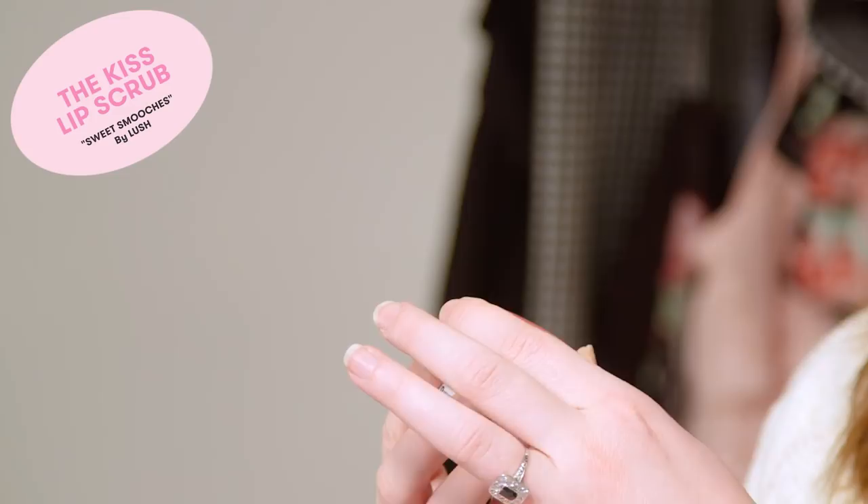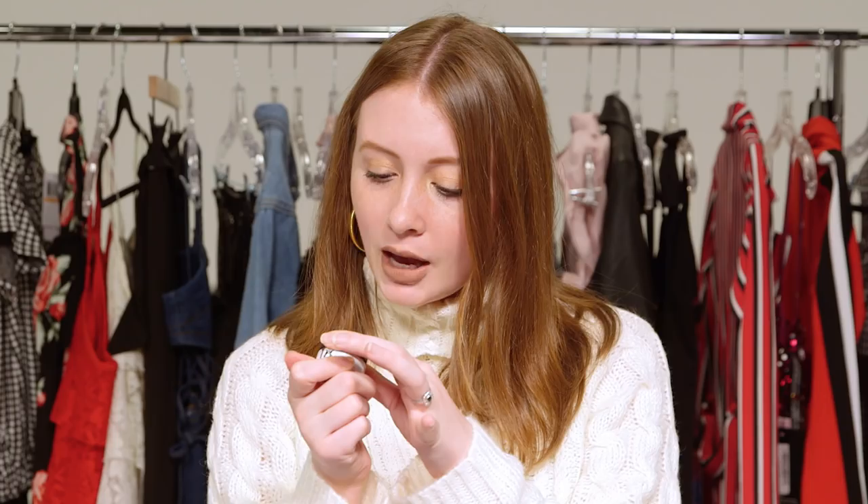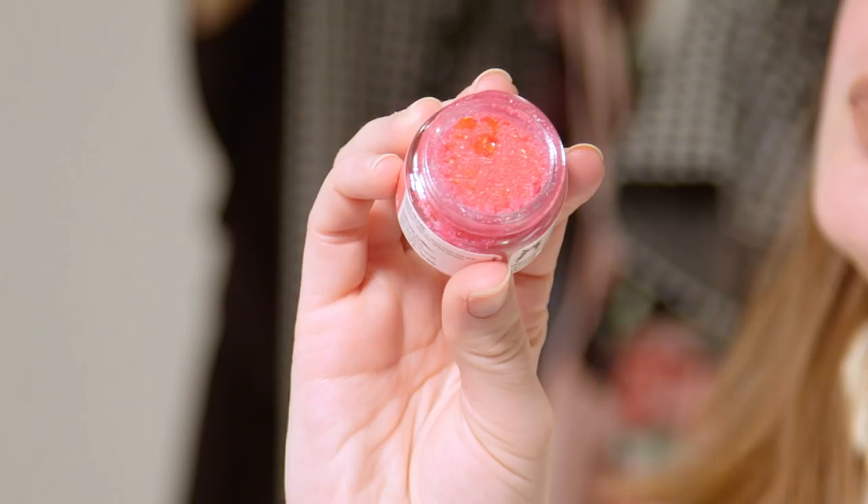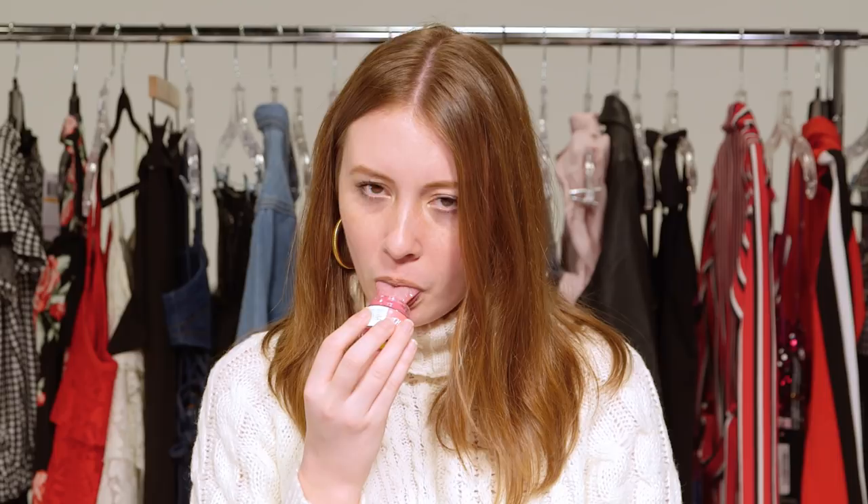Stepping away from bath products really quick — the Lush Kiss Lip Scrub. It's bright pink and it says it's for a sweet and flirty scrub for soft, kissable lips. Perfect for Valentine's Day. It smells like candy and it also has those little sprinkles. Not bad at all.